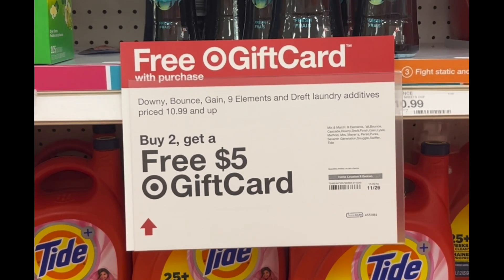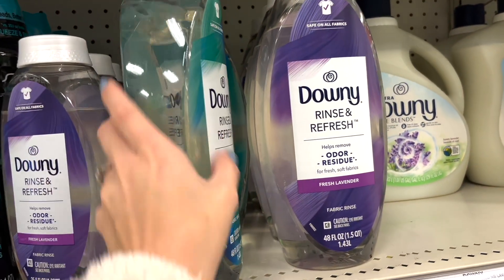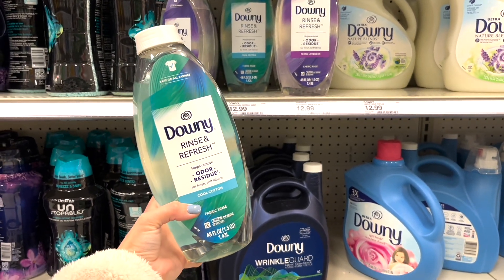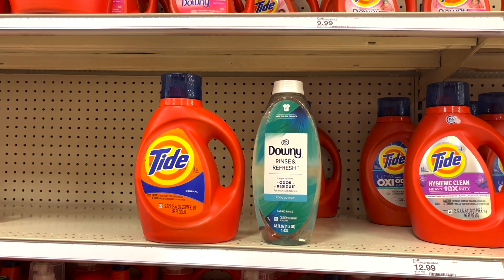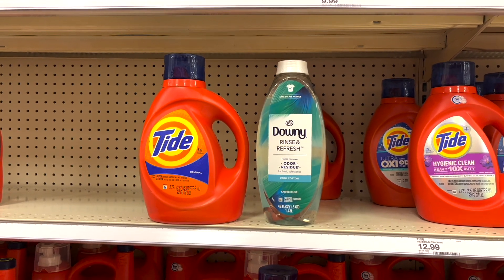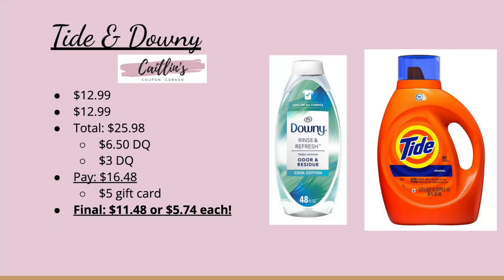Next we have some really awesome laundry deals. They're running a buy-two get a $5 gift card promotion. Pick up the Downey Rinse and Refresh priced at $12.99 — there's a $6.50 digital coupon, so clip that to your account. Also pick up the Tide Liquid at $12.99 with a $3 digital coupon. Both together total $25.98. With the $9.50 in digital coupons you'll pay $16.48, but we're going to get a $5 Target gift card making it just $11.48, or $5.74 each. That is such a good deal!